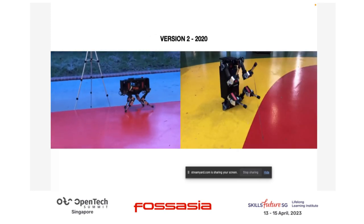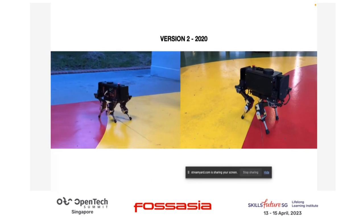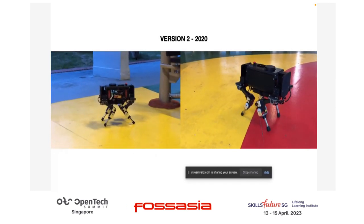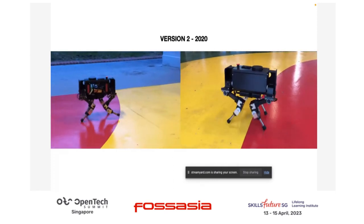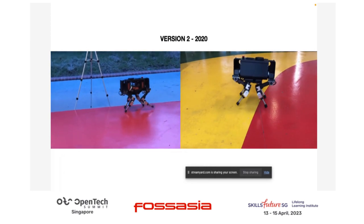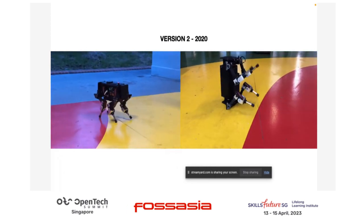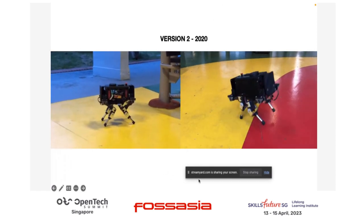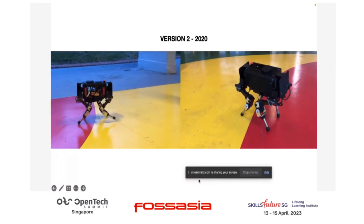A year later, I improved the robot into a much heavier version to bring some autonomy. As previously presented, you can create a map on the robot — this time using legs instead of wheels. That black thing on top of the robot is the LIDAR sensor that allows the robot to generate a map and eventually make it autonomous.